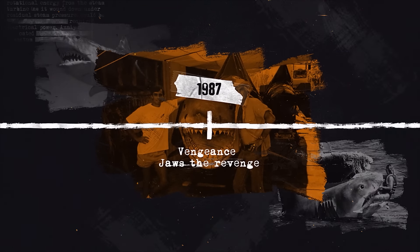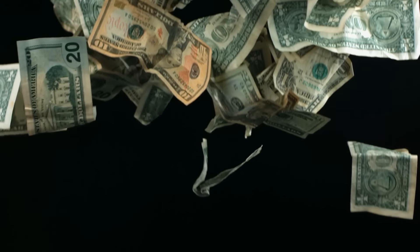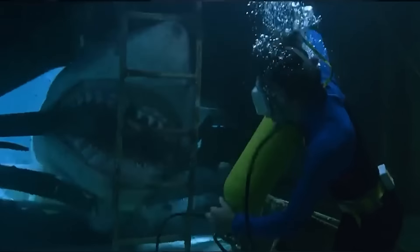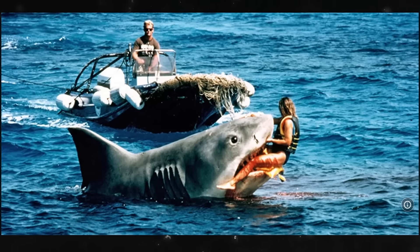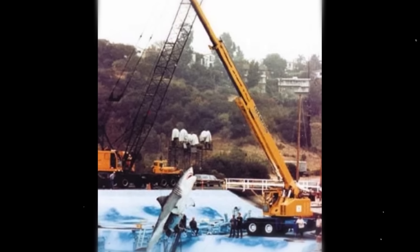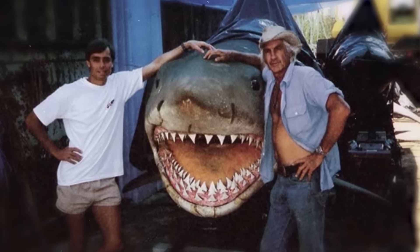Universal had not planned to do a fourth Jaws film, but in 1986 they were going through a bad time. Sidney Sheinberg saw an opportunity and box office potential in creating the fourth film in the saga. This project was seriously fast-tracked to launch in the summer of 1987, and they decided to go back to animatronics. The person in charge of creating the new sharks was Henley Miller, who planned to have one of the sharks launched from atop an 88-foot-long platform made from the truss turret of a 30-foot crane floated out into Clifton Bay. Seven sharks or segments were produced in total.